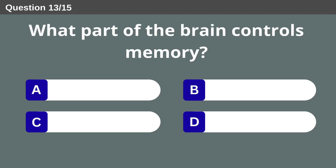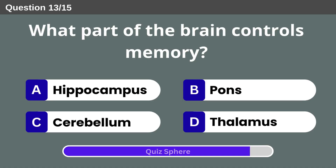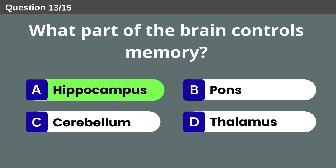What part of the brain controls memory? Hippocampus.